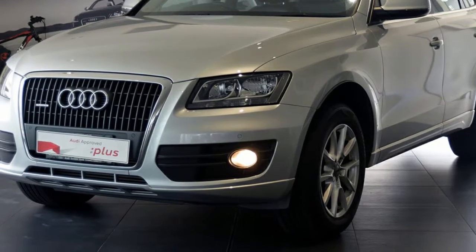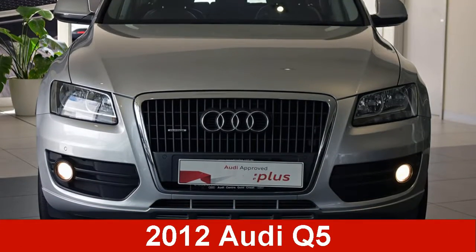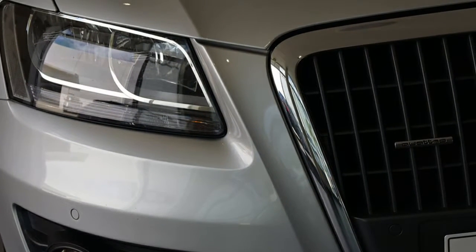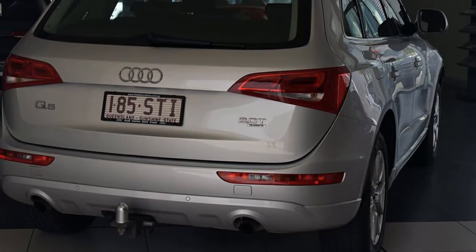Look no further than this 2012 Audi Q5. This Q5 has an efficient 2.0-litre engine and a smooth shifting automatic transmission.